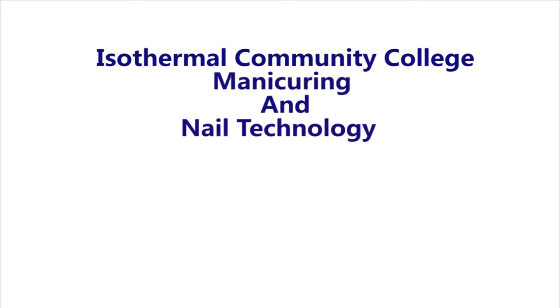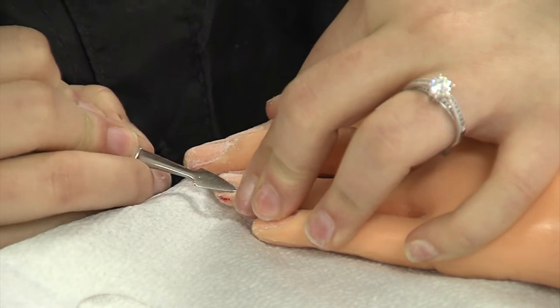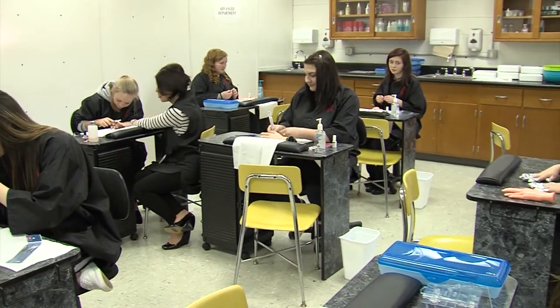Have you ever considered a career in manicuring and nail technology? At Thermal Community College, we offer a salon-like feel so our students will learn to develop the manipulative skills they need for the industry.